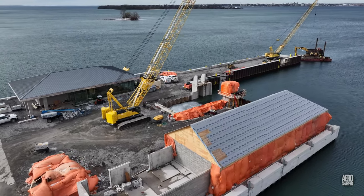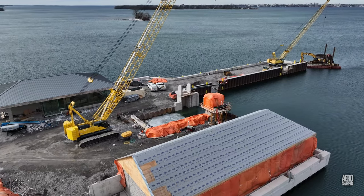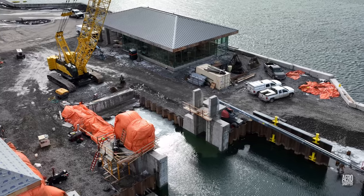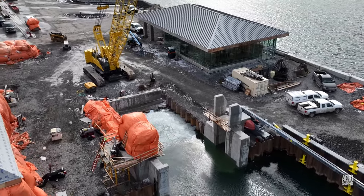Orange wrap around the east tower of the ramp couldn't help but catch the eye, and the presence of a heater made it pretty clear that a pour has taken place recently.